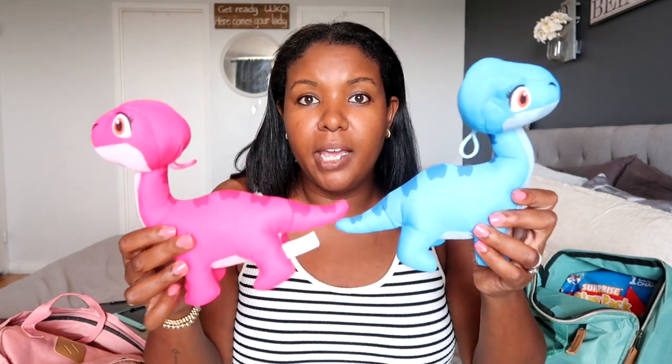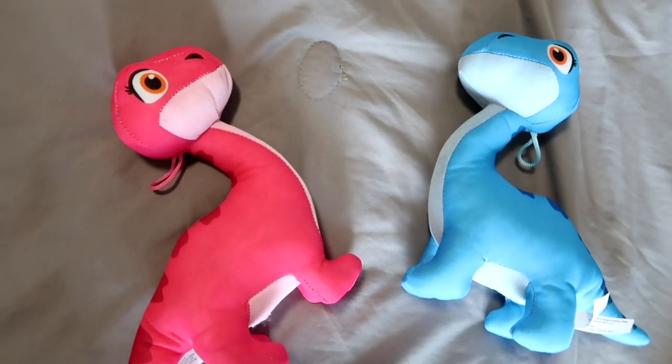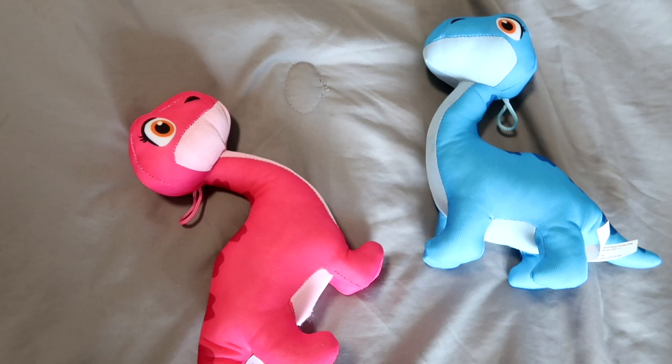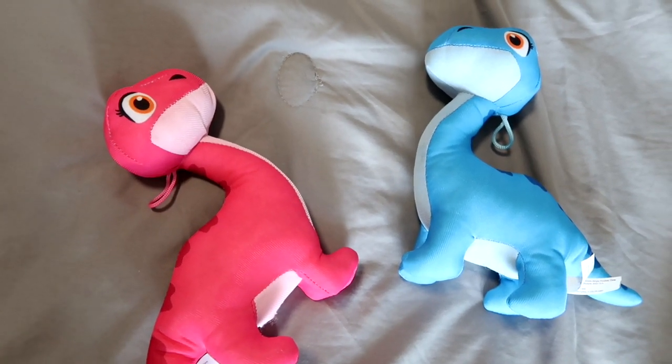Next up, a stuffy for each of them — again, blue and pink. We actually won these when we went to Ribfest, so it was like a little bit of a carnival. I know parents hate getting these types of things, but I'm telling you — save them for trips. They don't play with them and probably forgot they even have them, but I put them in the backpacks. This might help them fall asleep on the plane.